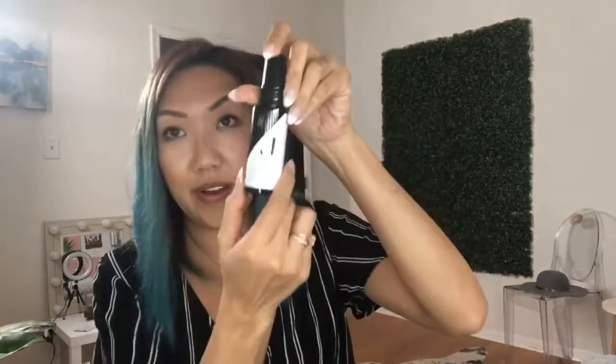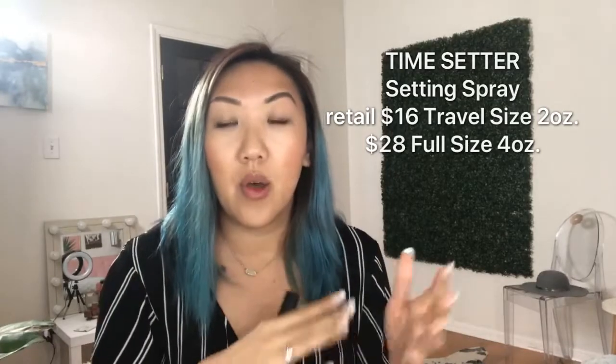That's going straight to my bathroom. The other thing that came in the box is the Time Setter setting spray. People always ask me what's the difference between the options: Time Setter gives you a dewy finish, which is usually what I use, and Oil Strike gives you a matte finish. They're both 16-hour setting sprays, so those are the key differences.